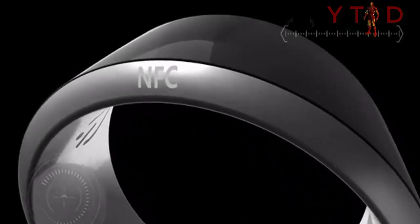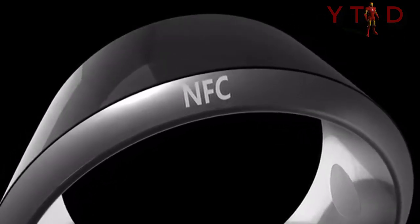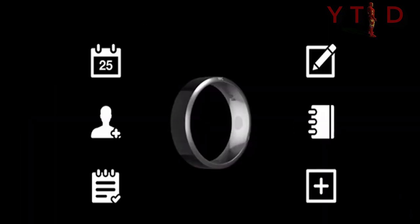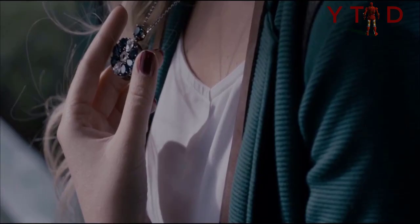You can also use your NFC Ring to start apps with custom settings, making it even easier to use your device. For example, you can turn Wi-Fi or Bluetooth on with just a swipe of your hand. So, what do you think about all these amazing jewelry technologies? Do tell us your favorites among all of them.